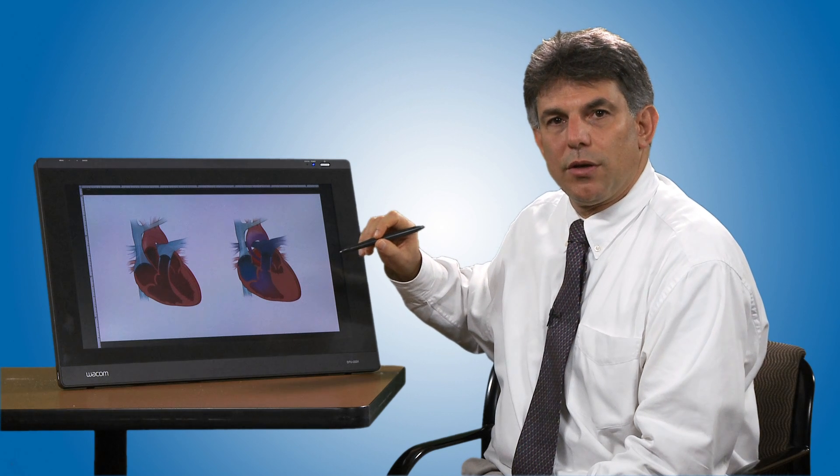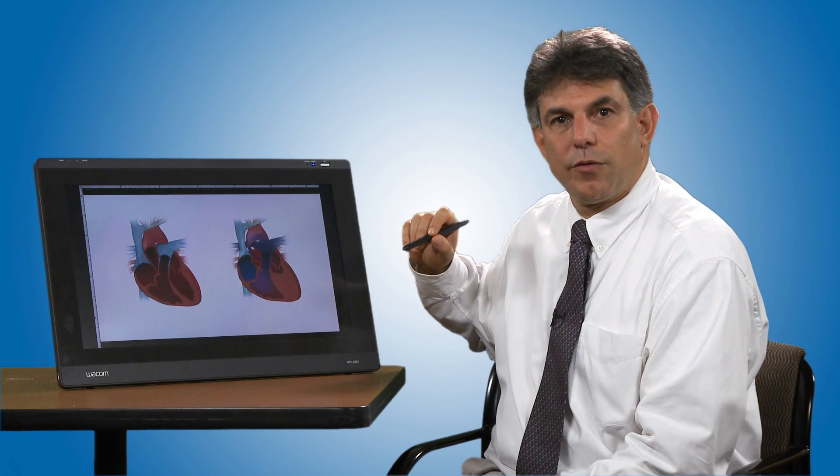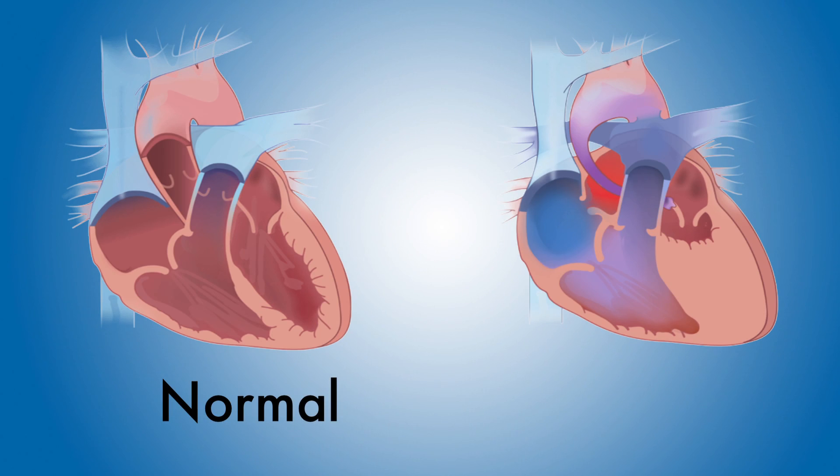The main problem with hyperplastic left heart is that the babies are not able to get enough blood flowing to their body. In these two images, we see a normal heart. And on the right here, we see a heart with hyperplastic left heart syndrome. You can see immediately the difference between the two hearts in that the left ventricle in the hyperplastic left heart is very small and will be non-functional.